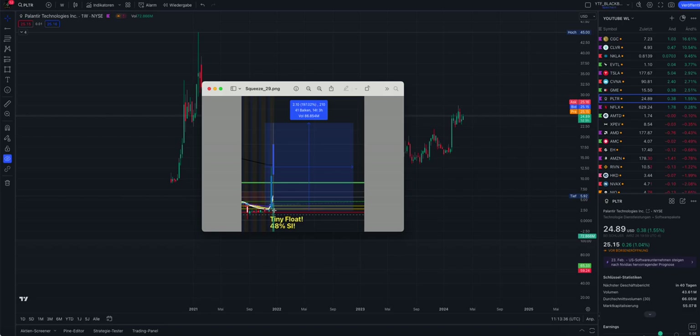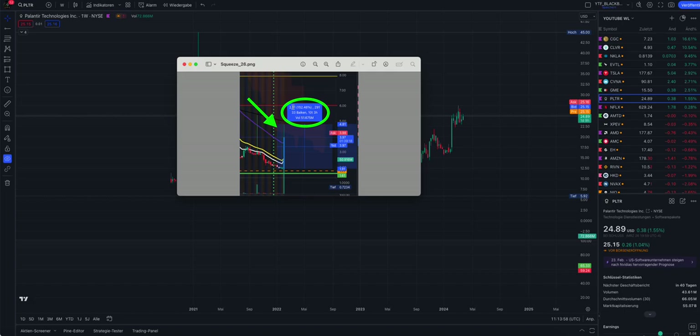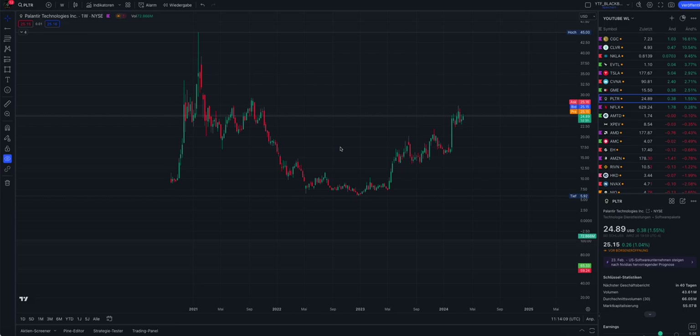Just to give a few examples: we had a 197% squeeze - I made the video on Sunday and one day later we had the squeeze. I always try to predict squeezes. I cannot see the future, but based on the technicals, when you know how to read a chart - which is also part of this video - you can predict something to happen. I predicted a 152% squeeze in one day, two days before it happened.